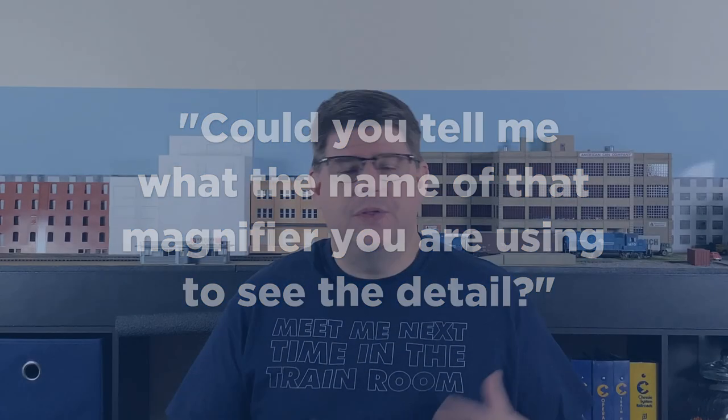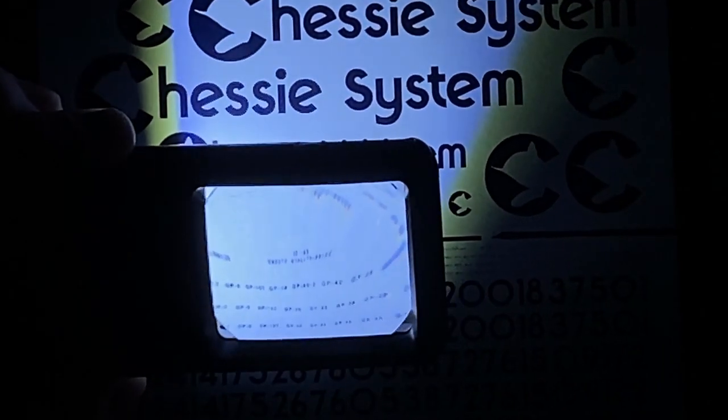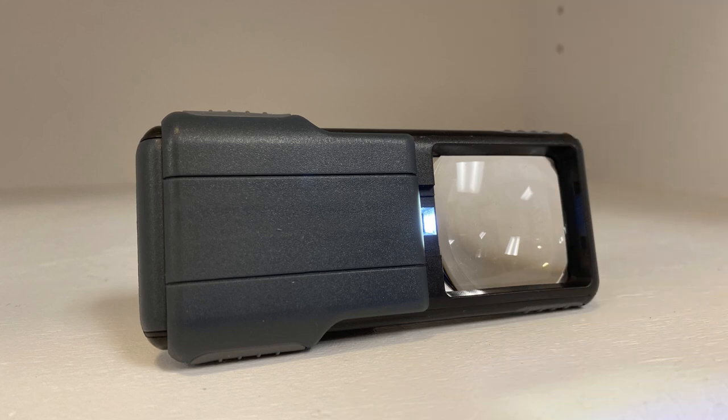In my video on changing road numbers on freelance cars, I used a magnifier to see very tiny writing on the car, and Red Butler asked what magnifier I was using. It is a Carson 5x Mini Bright LED Slide Out Aspheric Magnifier. These are really handy for seeing small detail, small printing, or anything not easily seen with the naked eye — and they come in handy in lots of scenarios outside of model railroading too. They're available on Amazon and I'll put an affiliate link in the description, but be aware they come in a few varieties: five times and three times magnification, and in single packs and multiple packs. Make sure you're finding the one you really want.